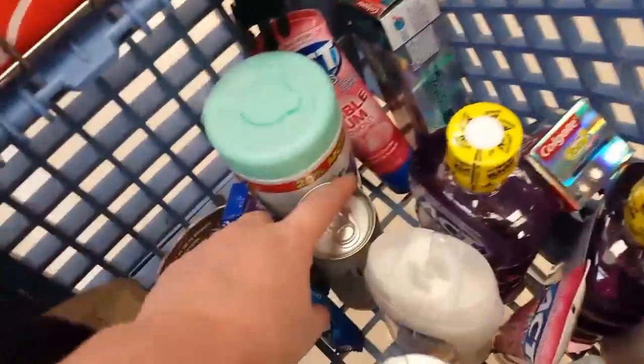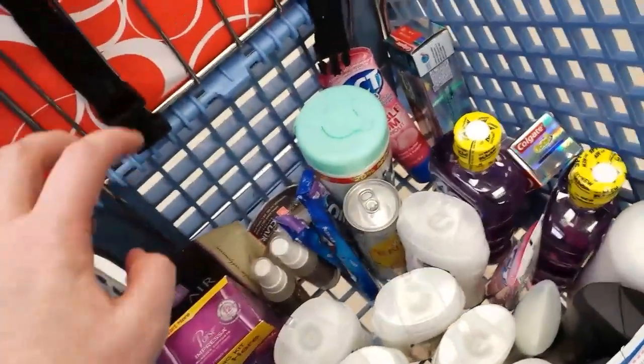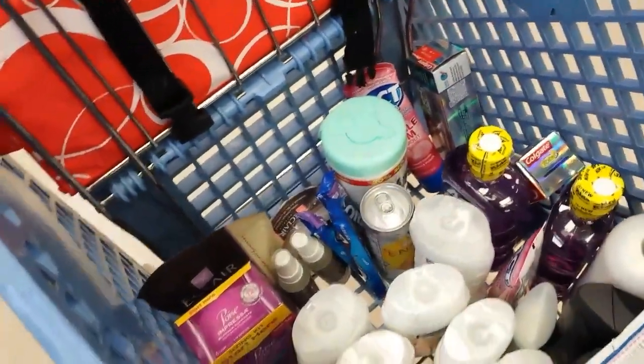And then the Wet Ones — I got one more of the $0.75 coupon and then a dollar back from Ibotta. And then this V8 energy drink, it's $1.19, so with 30% off and a dollar back from Mobisave, that'll be a slight moneymaker.